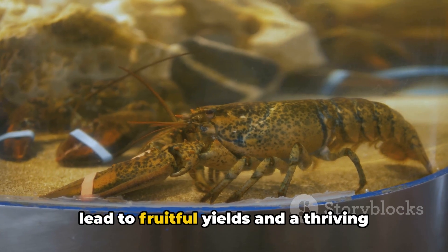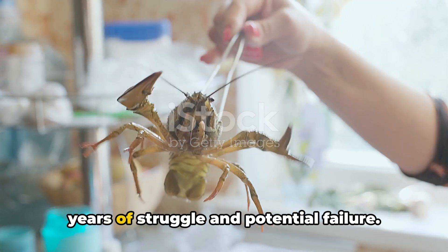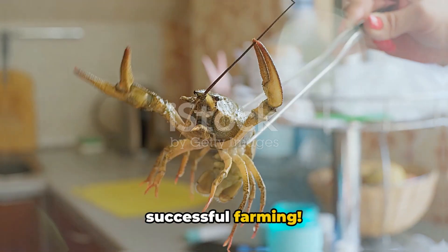A superior breed can lead to fruitful yields and a thriving business, while a poor choice can mean years of struggle and potential failure. So make your choice wisely, and here's to successful farming.